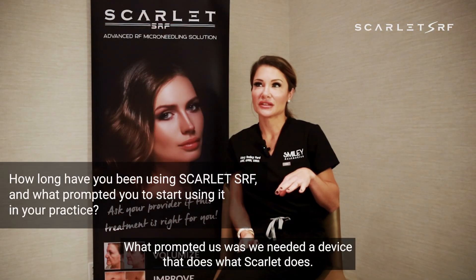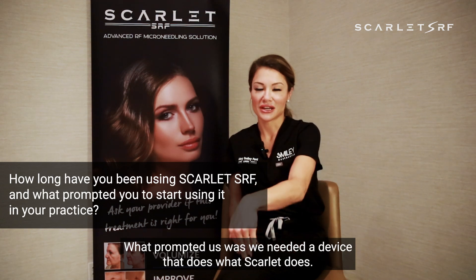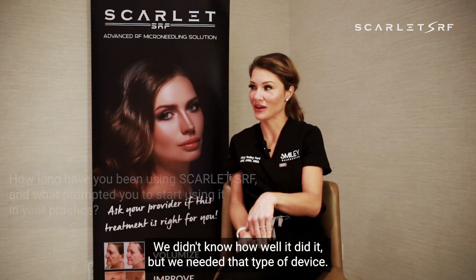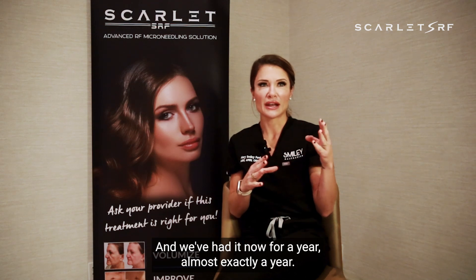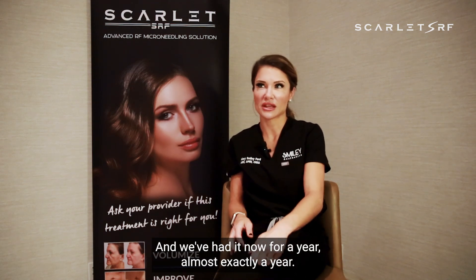My name is Mary Smiley-Cord. I'm the owner and CEO of Smiley Stokes. What prompted us was we needed a device that does what Scarlet does. We didn't know how well it did it, but we needed that type of device. And we've had it now for almost exactly a year.